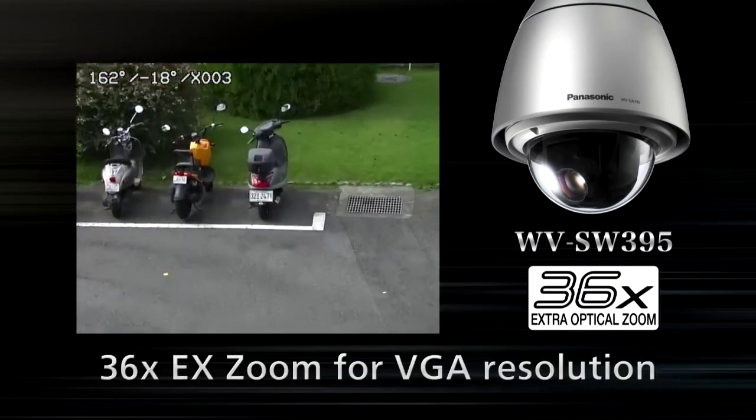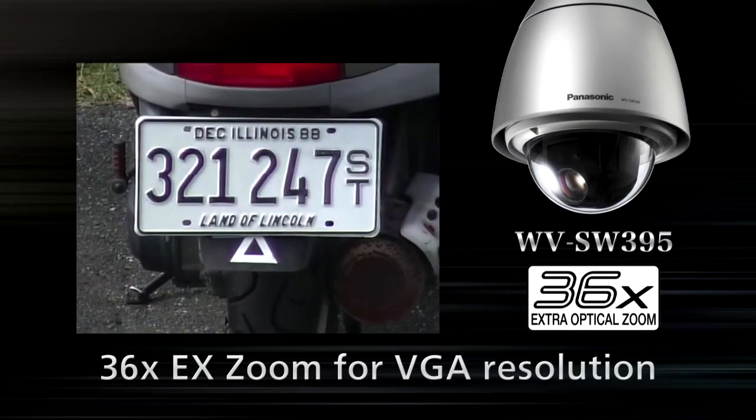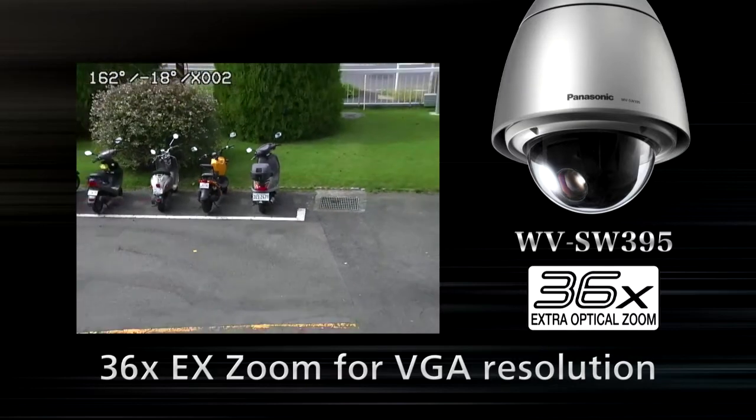The 36x EX optical zoom feature will provide more detailed recognition. Zoom in for a clear, sharp image at particular scenes while enjoying 30fps HD quality video. You will not lose a shot.